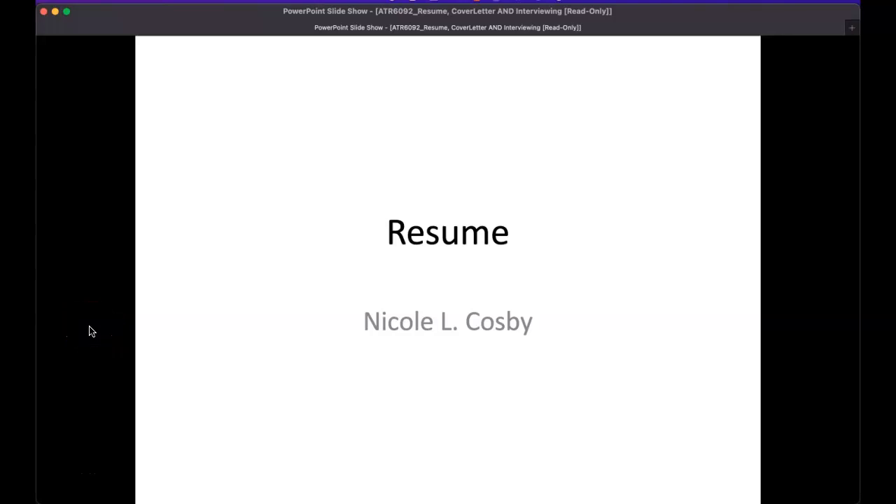Hello MSATers. I'm so excited to be doing part one of a two-part series — one on resume and then the second part will be on cover letter. Both of them usually go together in the application process when you start applying to jobs. I get the privilege of talking about this key concept in the field of athletic training known as transition to practice.